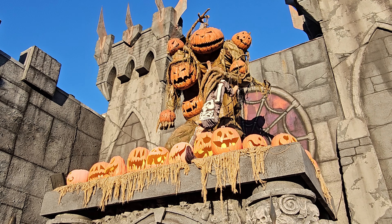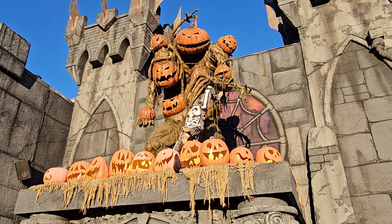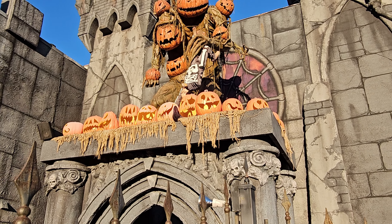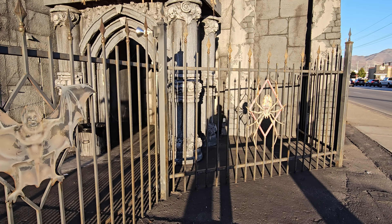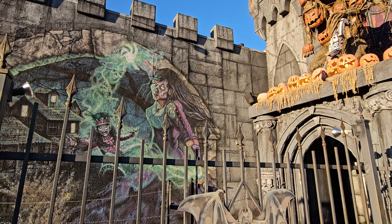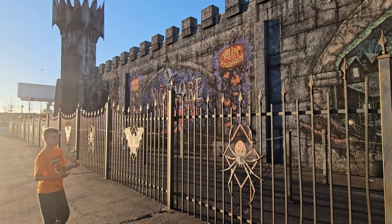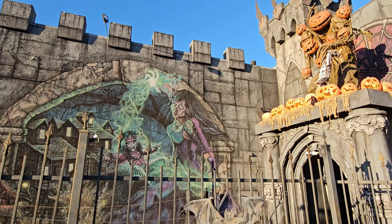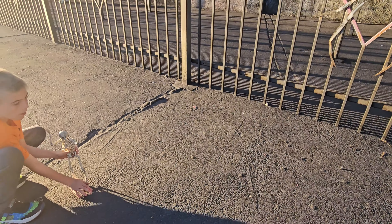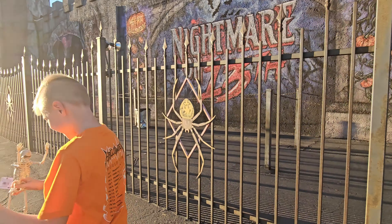Look how cool - they've got that pumpkin guy animatronic! I'm not sure what he's called. Look at all those pumpkins, and he's got a kid hanging by its foot! Oh my gosh, the little kid is just hanging there. I'm not sure what that's called, but it's pretty cool. Look at this place - it looks like a castle. Some more cool artwork.